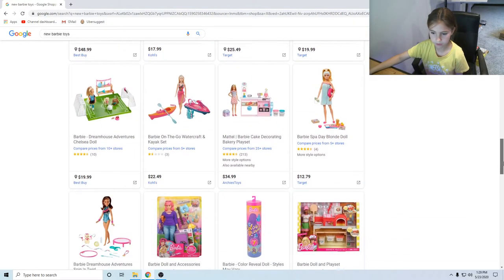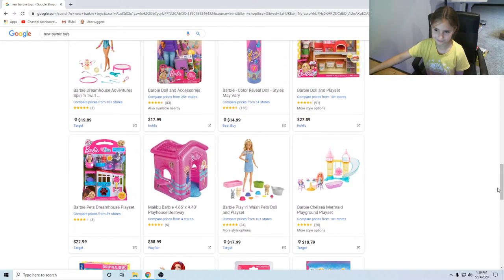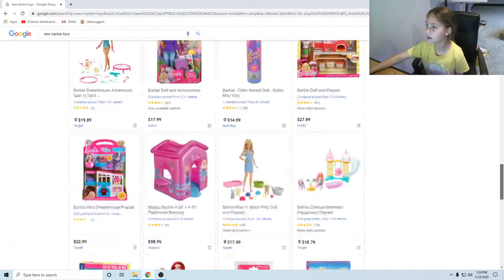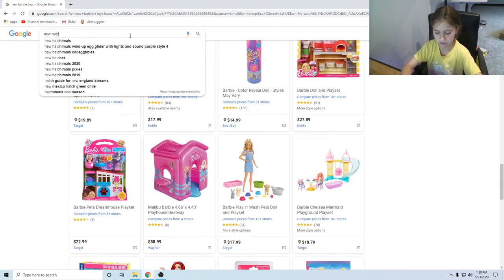There's just some cute things. Oh, it's the spa day one! Oh, there's actually a Barbie-like place for little kids — or is that for dolls? I don't know. Okay, I am going to go look at some new Hatchimals because I love Hatchimals, even though I don't have any. I think they're still cool.